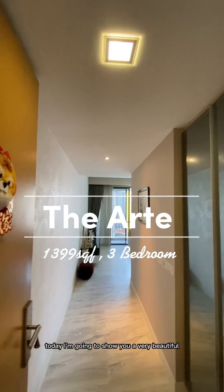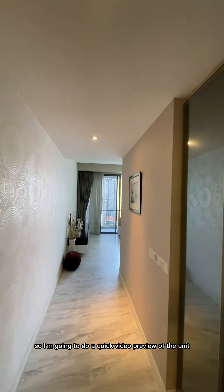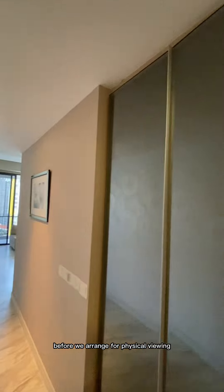Hello everybody! Today I'm going to show you a very beautiful 3-bedroom unit at The Art. I'm going to do a quick video preview of the unit for you so you can assess whether this unit is suitable before we arrange for a physical viewing.